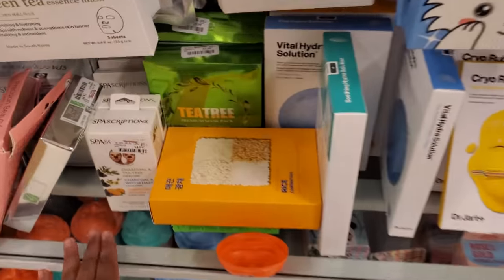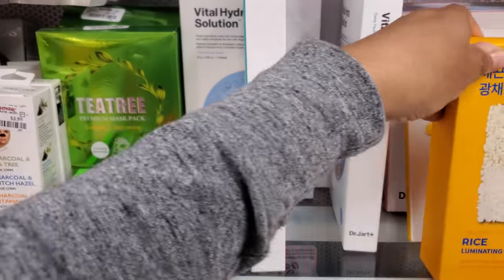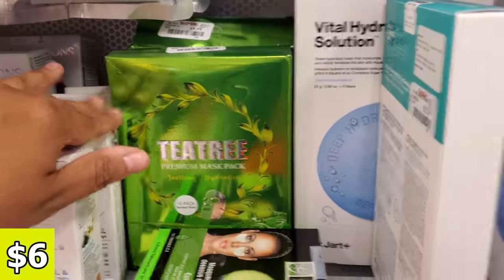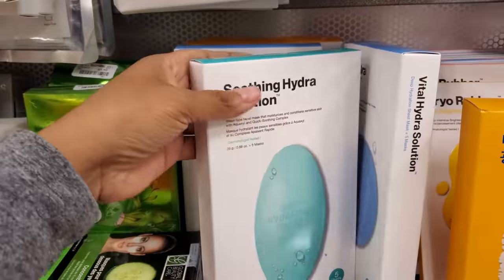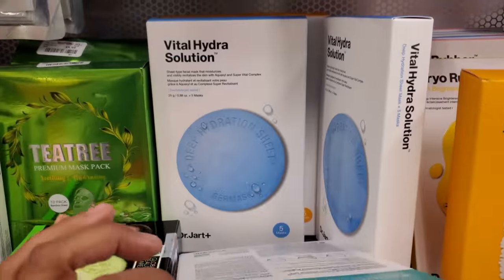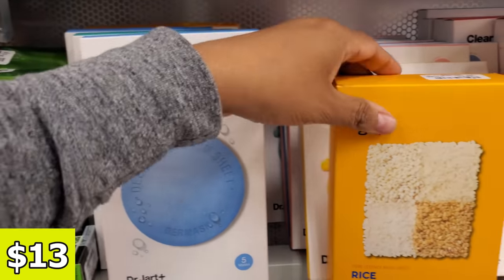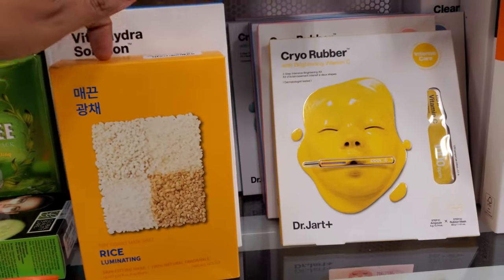What do we have down here? Rice Illuminating. A tea tree — this one is $5.99. Plenty of Dr. Jart in here. You can't go wrong with Dr. Jart — $13. You get five. This is a good brand. I've said it many times.